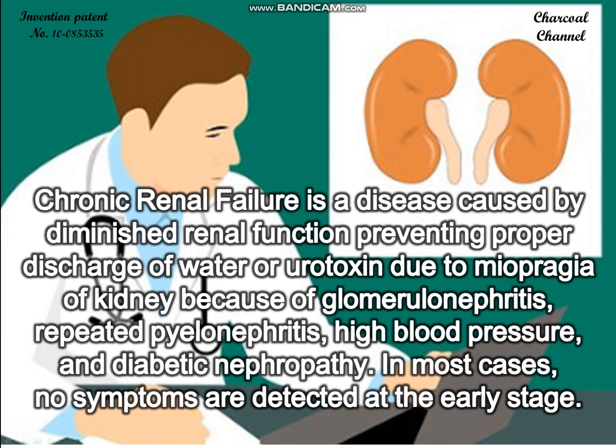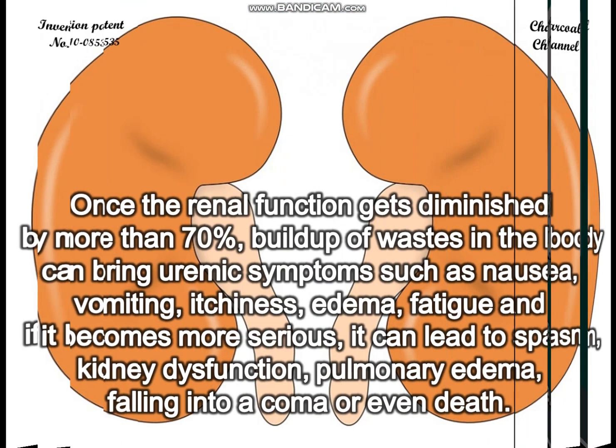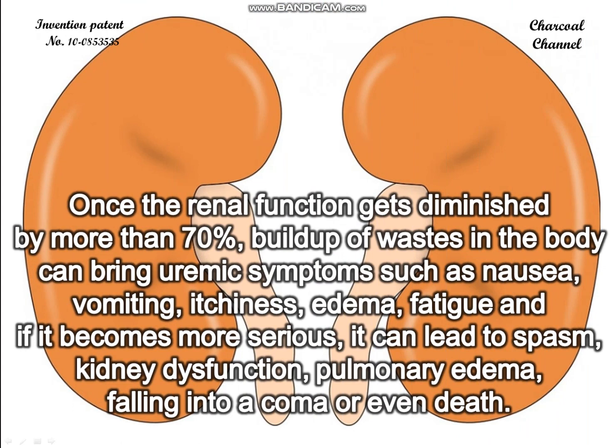In most cases, no symptoms are detected at the early stage. Once the renal function gets diminished by more than 70%, buildup of wastes in the body can bring uremic symptoms such as nausea, vomiting, itchiness, edema, and fatigue. If it becomes more serious, it can lead to spasm, kidney dysfunction, pulmonary edema, falling into a coma, or even death.